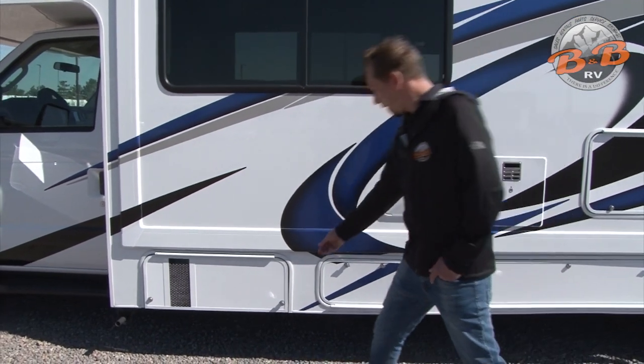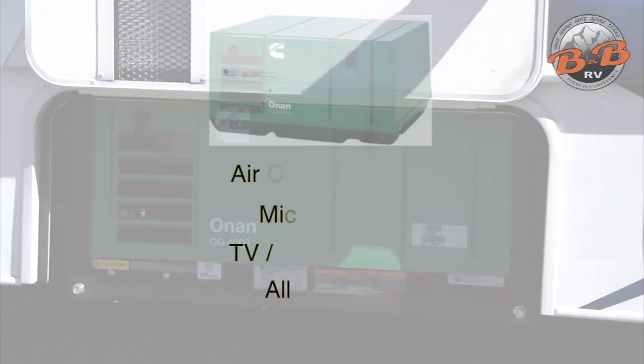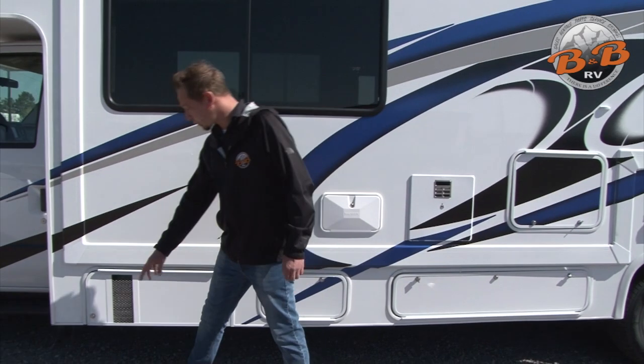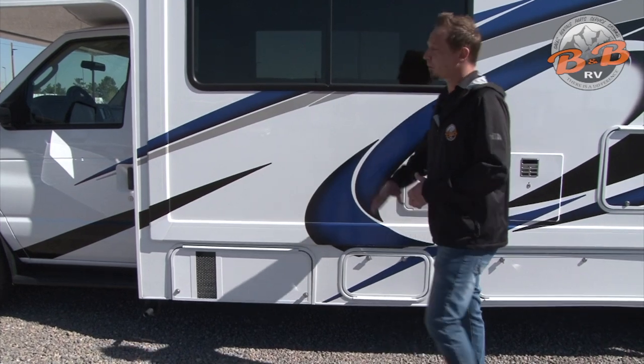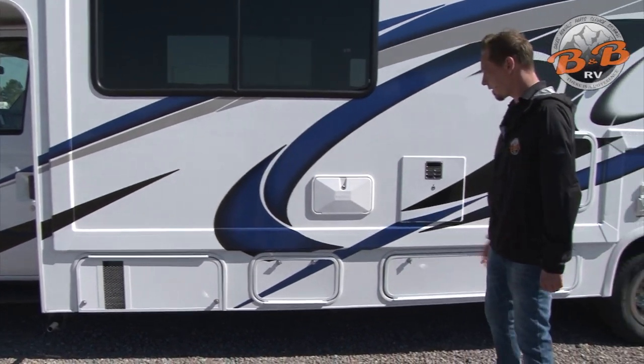The first compartment here is your generator. The generator is going to power anything 110 inside the coach if you are not plugged into shore power. That includes your air conditioner, microwave, TVs, DVD player, and anything you're plugging into the 110 outlets. If you are running the generator, just be aware this is the exhaust — it can get a little warm, so keep those windows closed for safety reasons.